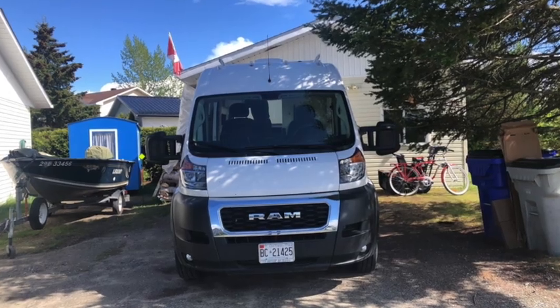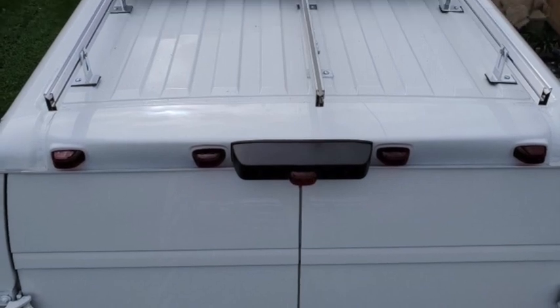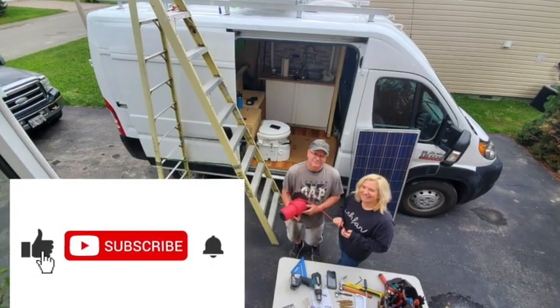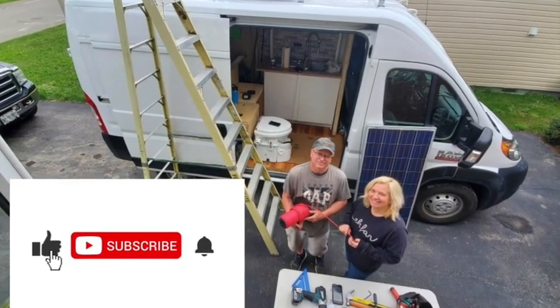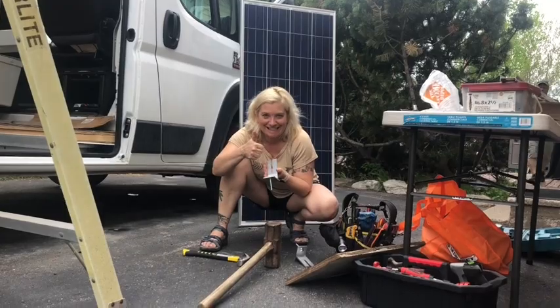Tune in next week where I'll be building a wall in the kitchen, building the couch, and setting up the solar panels on the roof. Make sure to like and subscribe to encourage me and to get your notifications next week. See you then!